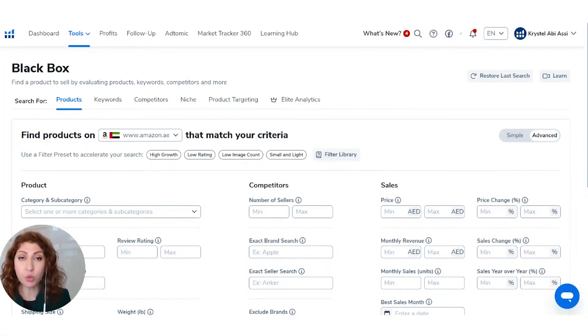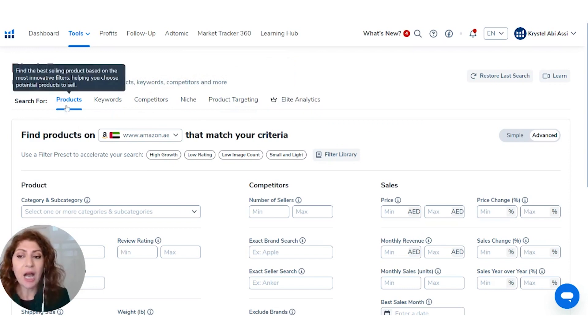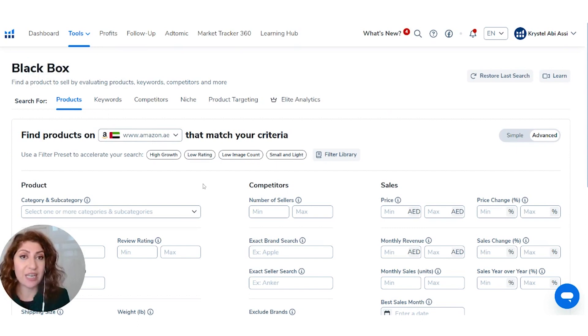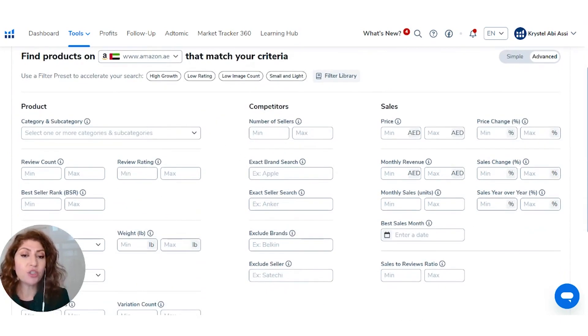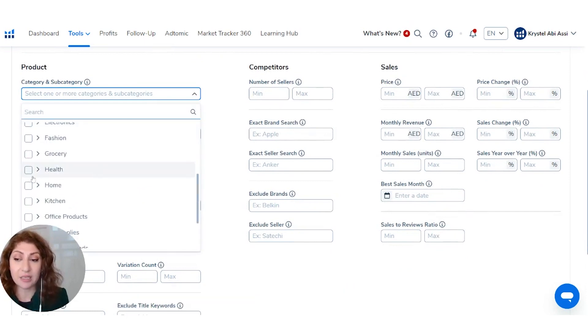The feature inside Helium 10 you'll want to use to find products is called Blackbox. You can search for products, keywords, competitors, niche, product targeting, and there are some elite analytics. I would choose either products or keywords depending on the style you'd like. Select the right marketplace — in this case, Amazon UAE — and then you've got a bunch of filters to choose from, including pre-selected options such as small and light, low image count, low rating, and high growth. I would definitely select the category as one of the most important filters.